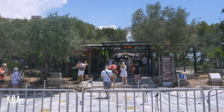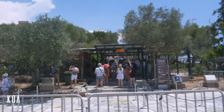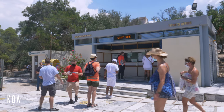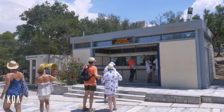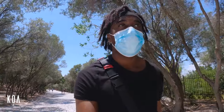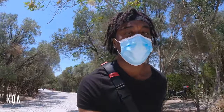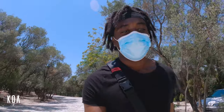The people behind me are going inside the complex, and you have to pay for that. I can't remember exactly, but I think it's around 20 to 30 euros — a bit more during peak travel time. If you come during winter, it's probably around 10 euros. But I'm just going across to the viewpoint where I think it's free, and you can still get a decent view of the Acropolis.